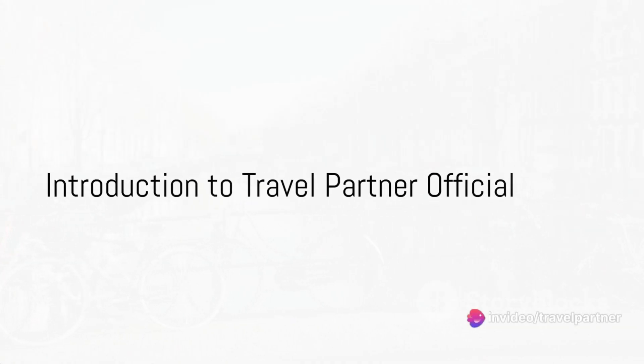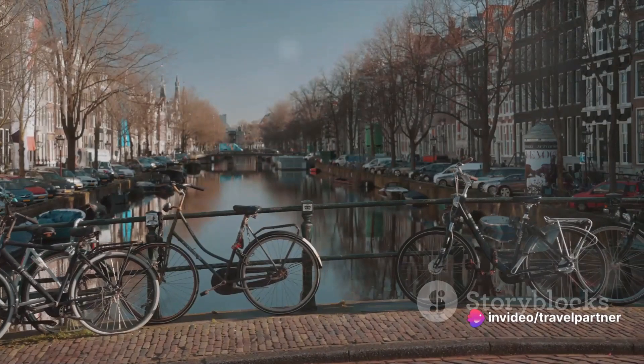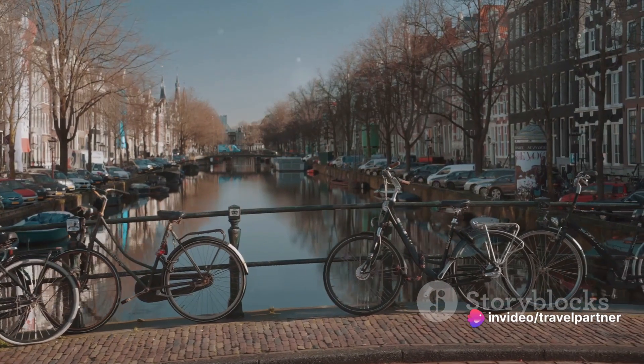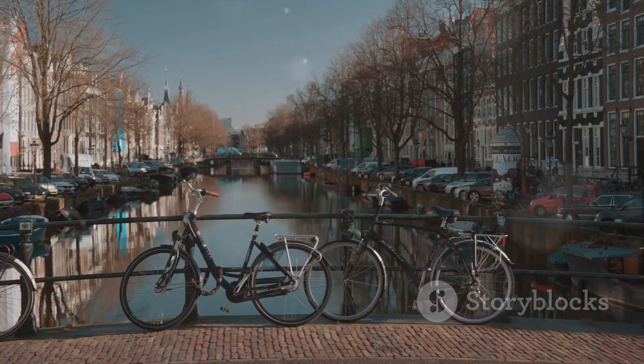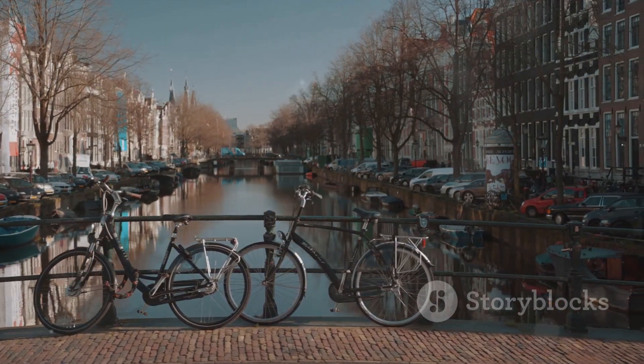Welcome to Travel Partner Official, your ultimate guide to discovering the world around you. We're here to fuel your wanderlust, to inspire you to pack your bags, and to help you explore the corners of the world, one day trip at a time.